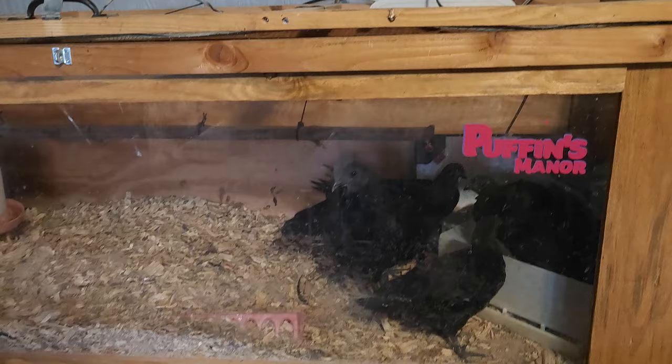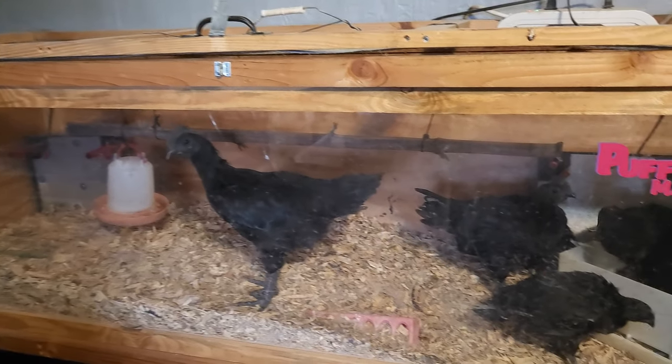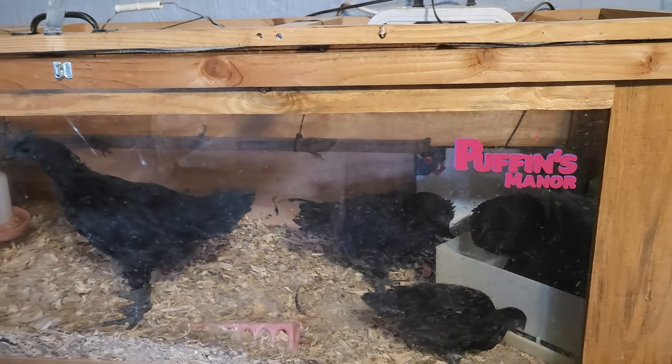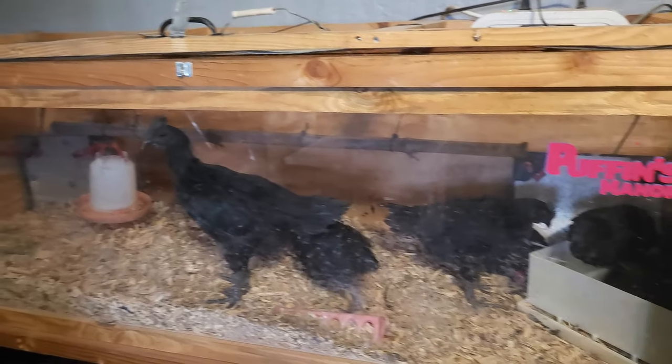I woke up this morning and I figured I would show you what it looks like — a raw look. The good, the bad, and the ugly. I'm not going to show you a perfectly clean hatchery room where everything is fresh and looks perfectly, because you can clean it the day before and the next day it's going to look like this.